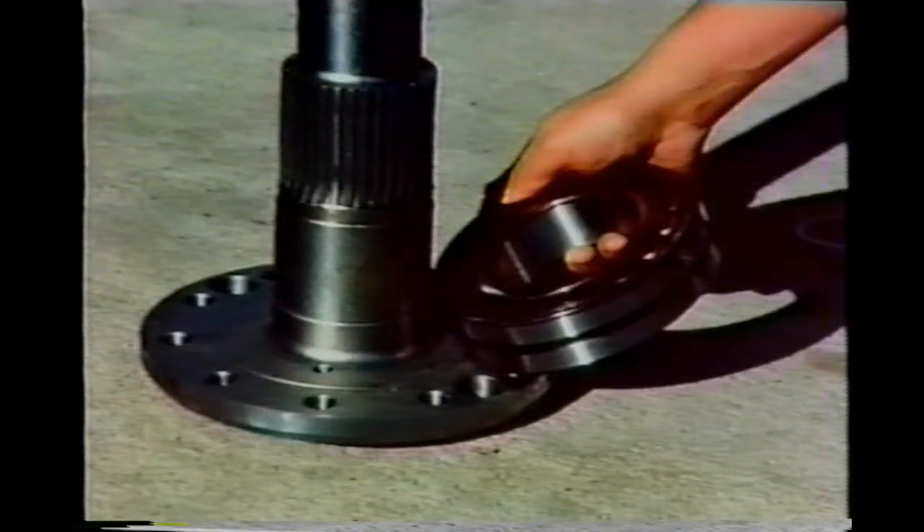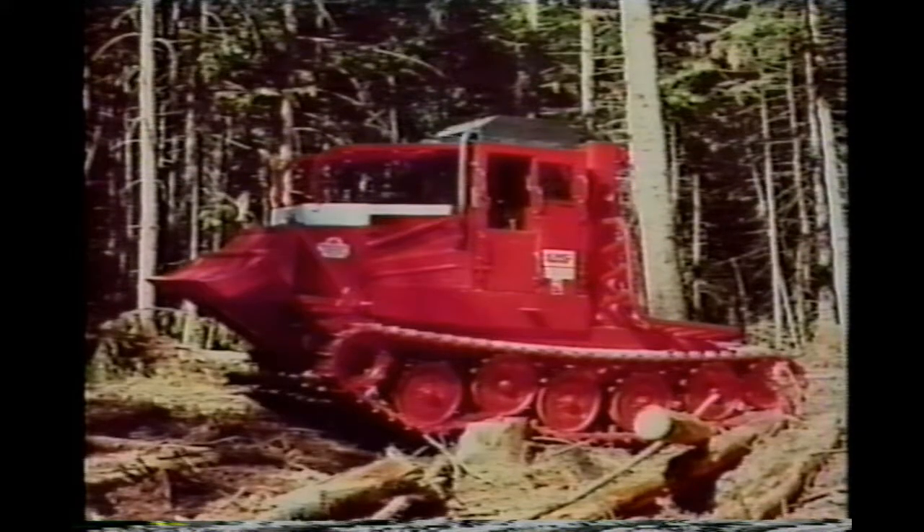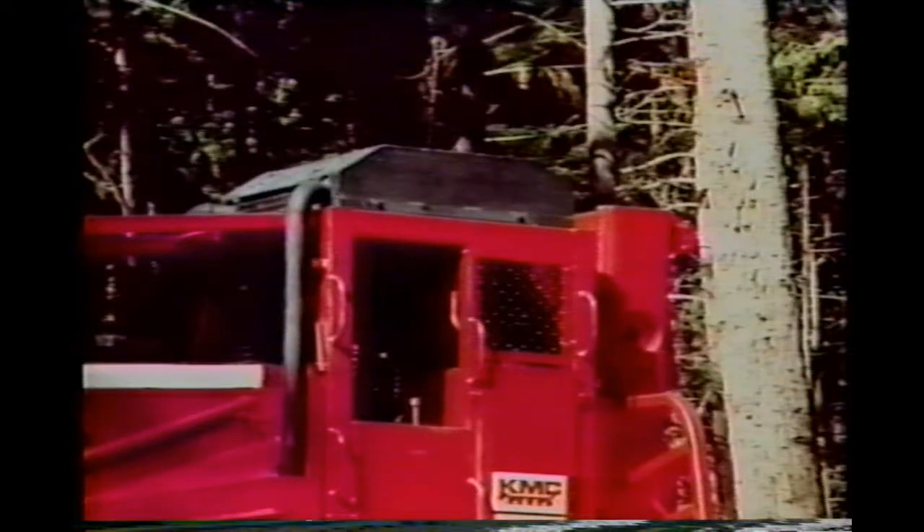We use new, better quality bearings on the final drive output shaft. And guarding has been improved, too. Light-duty fenders have been removed. The exhaust system is relocated atop the canopy.